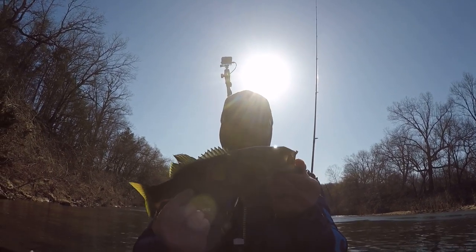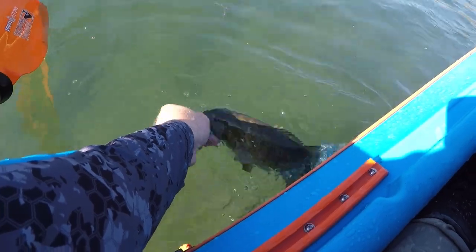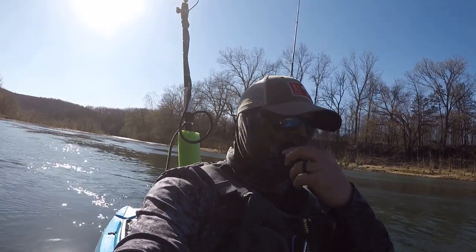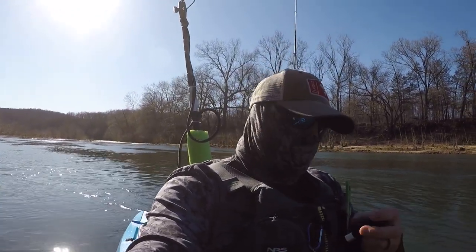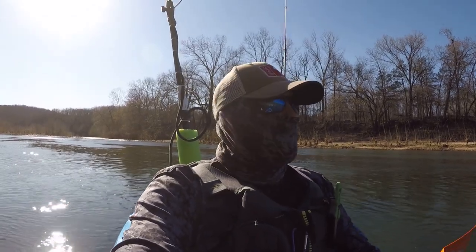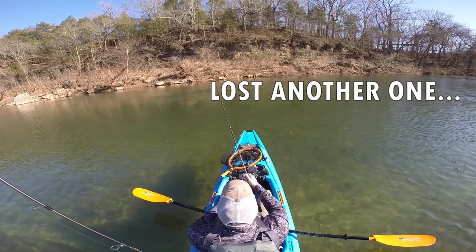Unfortunately, my back camera was not recording. We'll go ahead and release this one either way. Between my cameras acting up, the wind, and all the above, it's just been a horrible day. Still catching nice fish and we'll keep grinding.